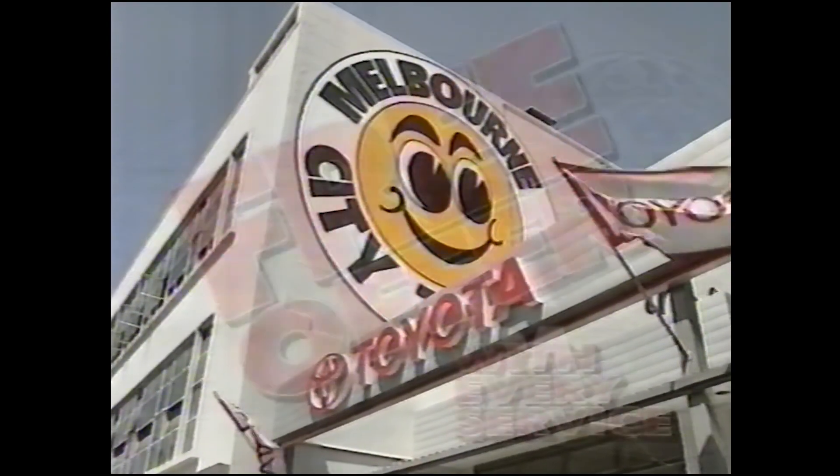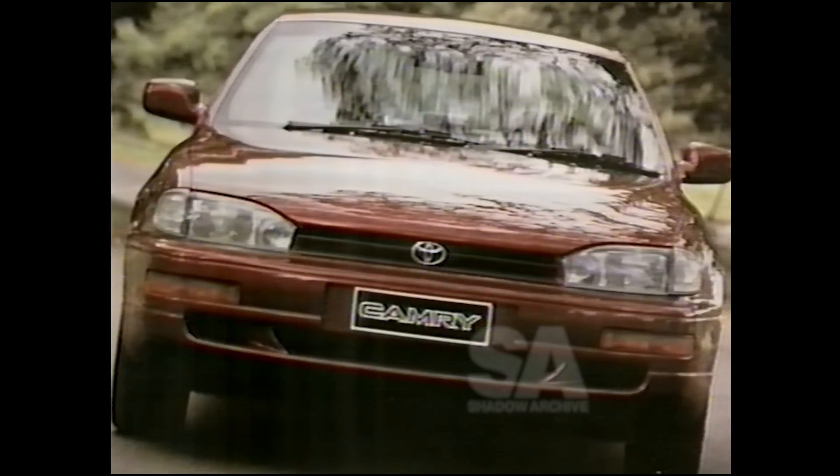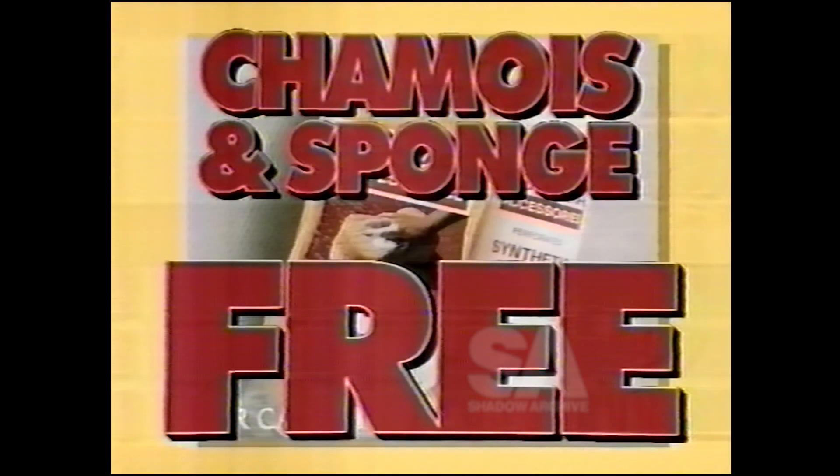If your Toyota is due for a service, you can take advantage of a great free offer. Come into Melbourne City Toyota and they will spring clean your car, hand wash, carpet vac, steam clean your engine and throw in a genuine Toyota chamois and sponge cleaning kit, absolutely free.